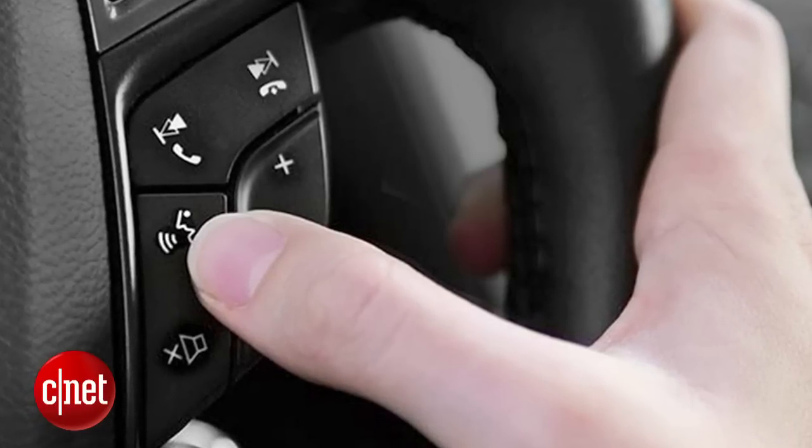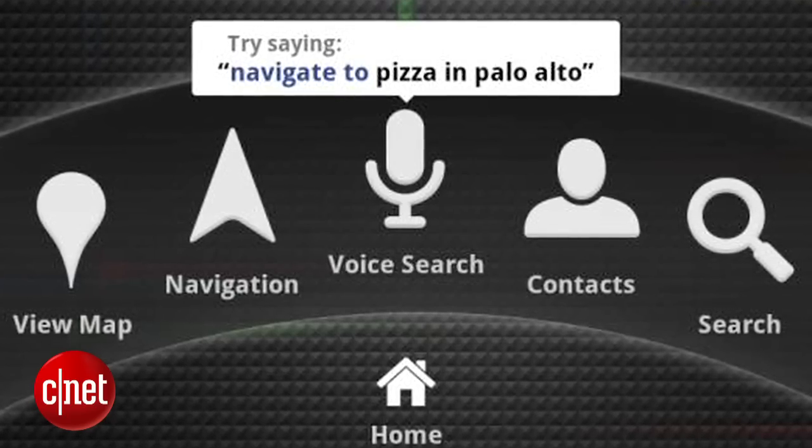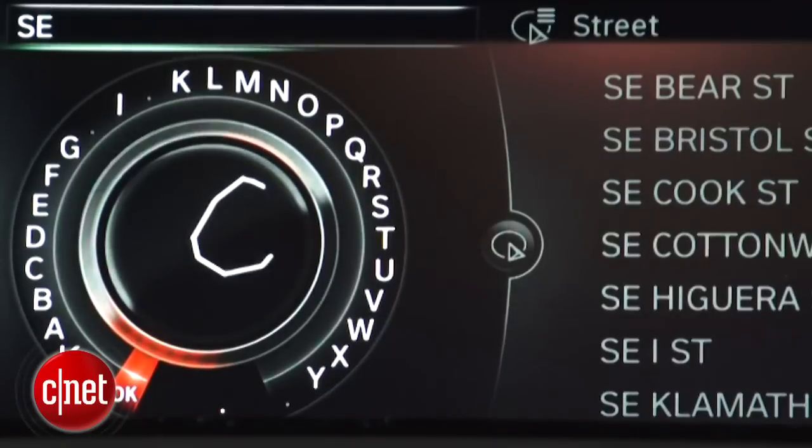Now notice all these gesture control technologies are going after a fairly coarse set of movements and controls. I don't see anyone out there yet thinking you're going to write out a complicated navigation address in mid-air with gesture. That seems to still be best left to hopefully improved voice command, touch pads, or the good old-fashioned touch screen.